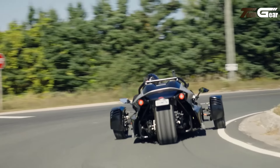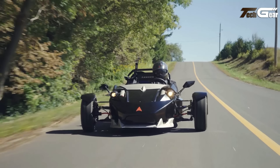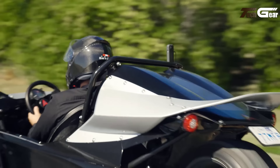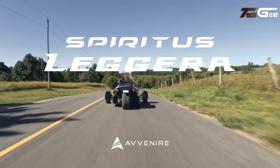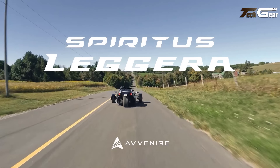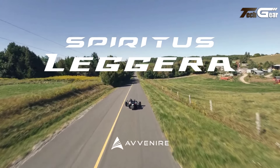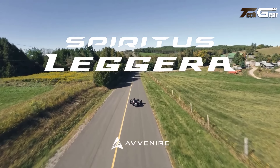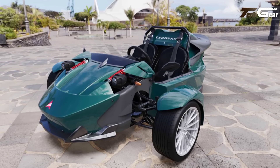Luxury features include rear hinge swan doors, Wi-Fi connectivity, air conditioning, and a premium 12-speaker stereo system, enhancing comfort and connectivity. Its advanced tyres — 200/545R17 front and 245/40R18 rear — ensure superior safety. With its futuristic design and advanced tech, the Spiritus is perfect for eco-conscious drivers who desire both performance and luxury.